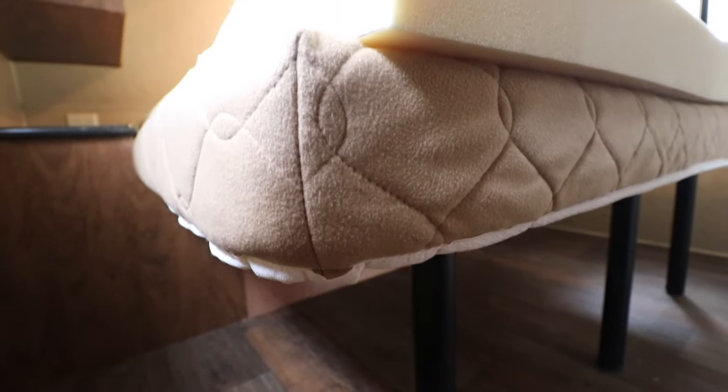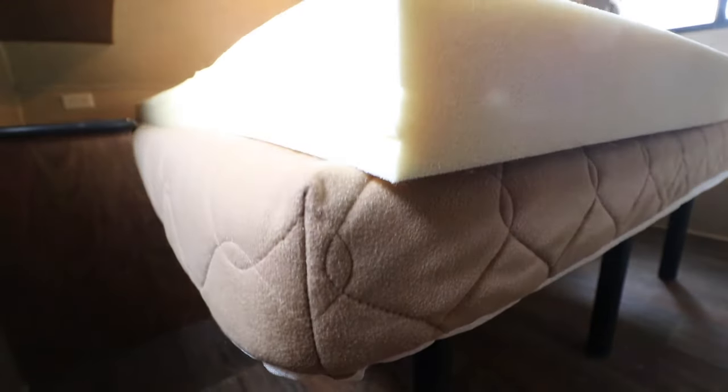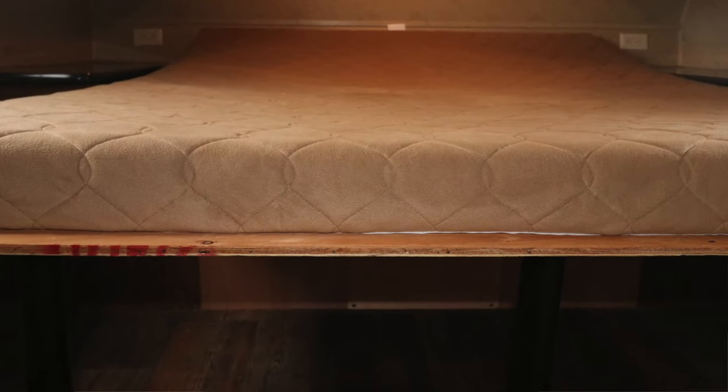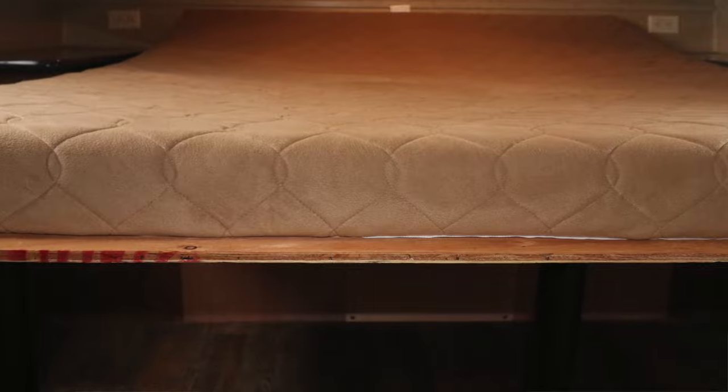In an attempt to make the bed more comfortable, the previous owner had thrown a slab of thick memory foam with a thin pillow top over the original mattress. The stock mattress was a flimsy piece of foam, better suited to making life-size origami. Dog beds are better built and more comfortable — which was good news for me, as that's where I would be sleeping if I couldn't solve this issue.